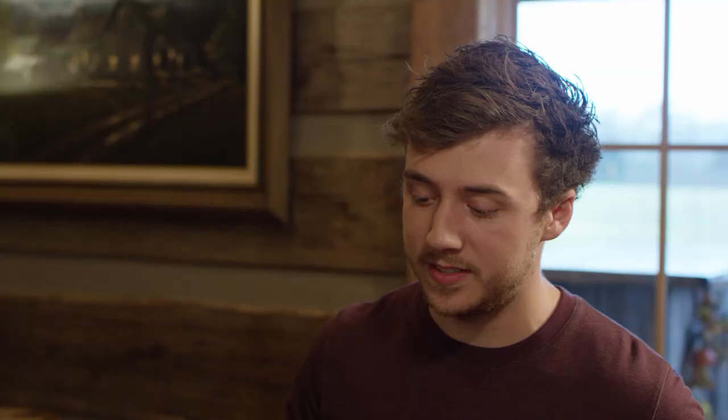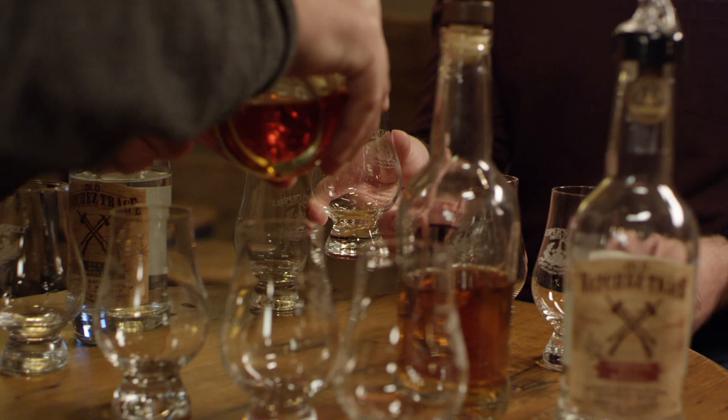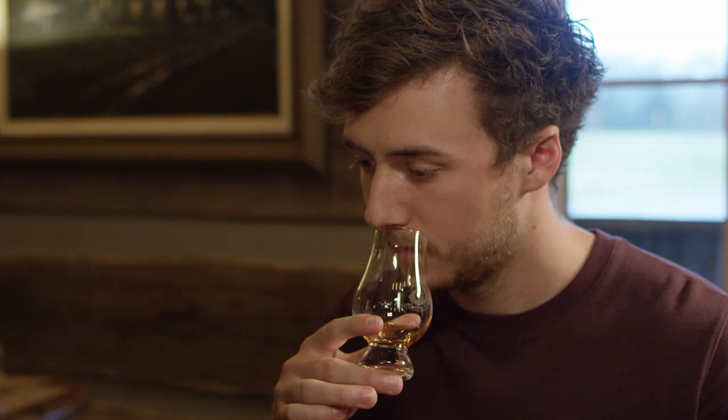Let's move on to the second bottle — same whiskey but one year in a barrel. You can see just from one year, the color difference. Color extraction happens pretty quickly, usually within the first year to 18 months. From a nose, it's very different — the influences of the barrel really shine through: caramels, vanilla, still a sharpness indicative of rye. You lose a little of that fruity sweetness, and that's replaced with characters of the wood — tannins, oak notes.